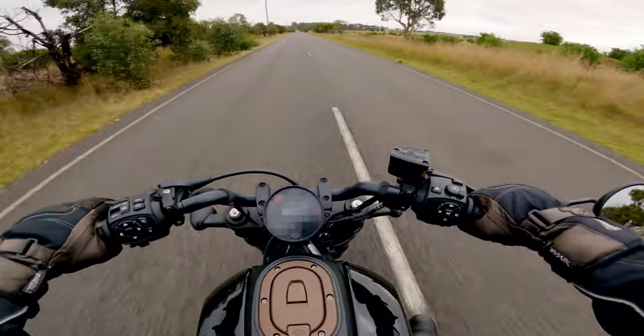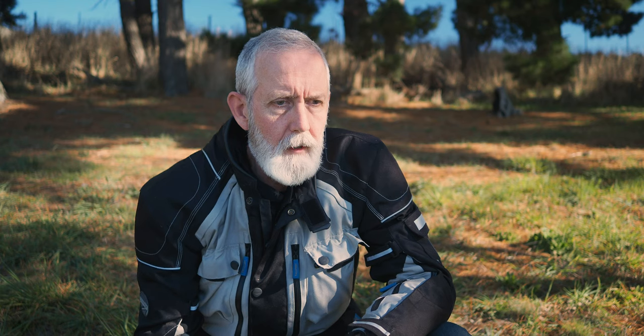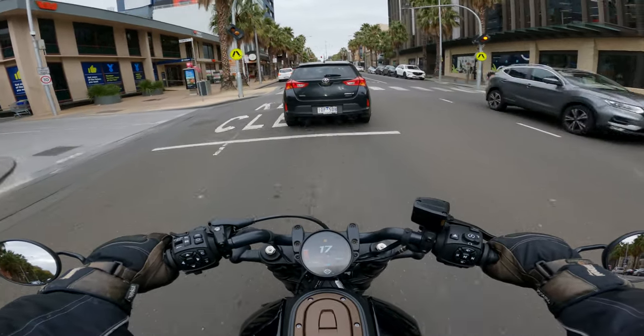And it just leaps. It feels like the front wants to come up and just go. My first experience of pulling away from the dealership, I put it into rain mode and just rode away and started riding.